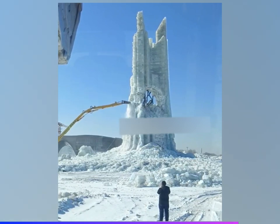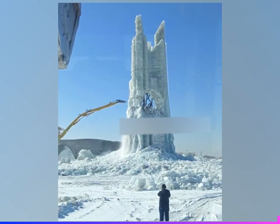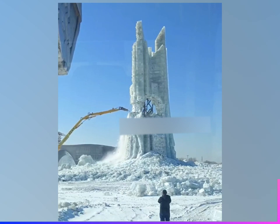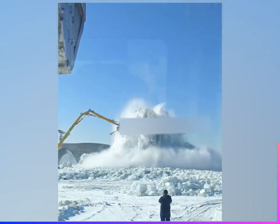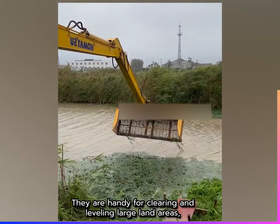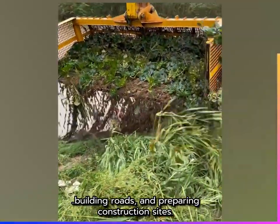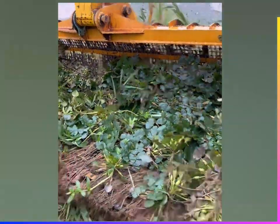Bulldozers have a wide, flat blade at the front to push and move large quantities of soil, rocks, and debris. Bulldozers can also be equipped with rippers or shanks at the back to break up hard soil and rocks.